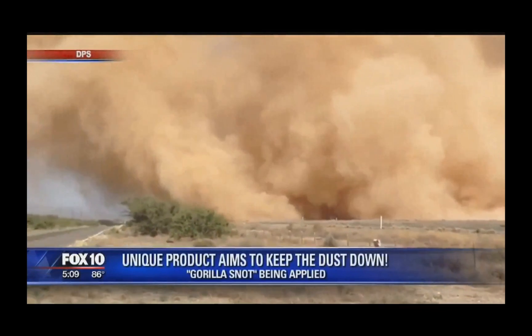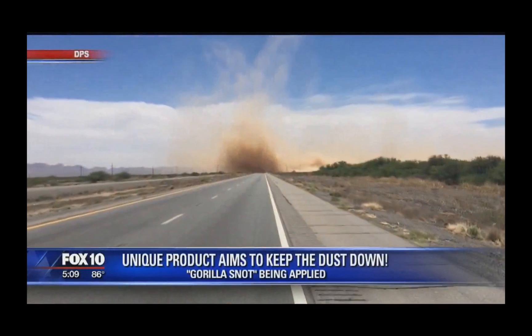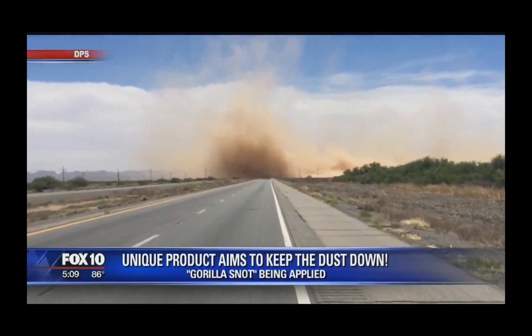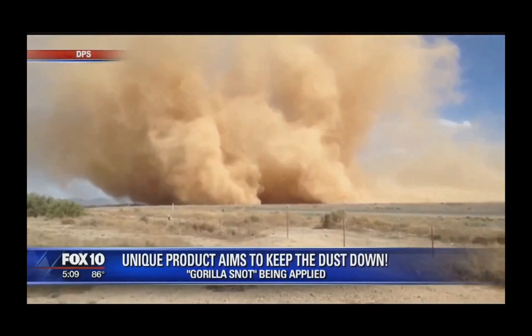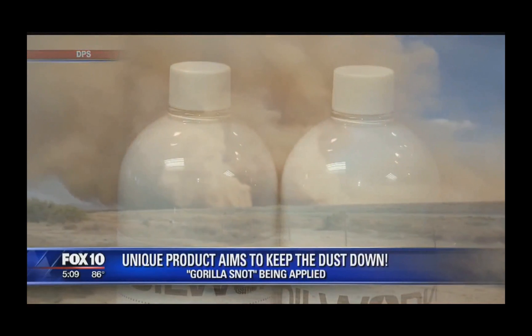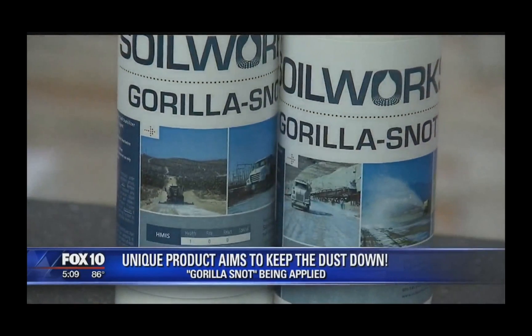Dangerous, sometimes even deadly — dust clouds like this have forced ADOT to close this I-10 freeway near San Simone in eastern Arizona seven times since April. Now there is a possible solution with a very strange name: a product called Guerrilla Snot.